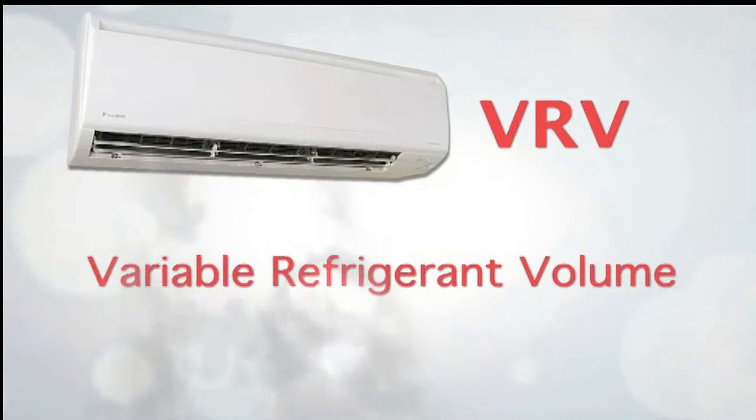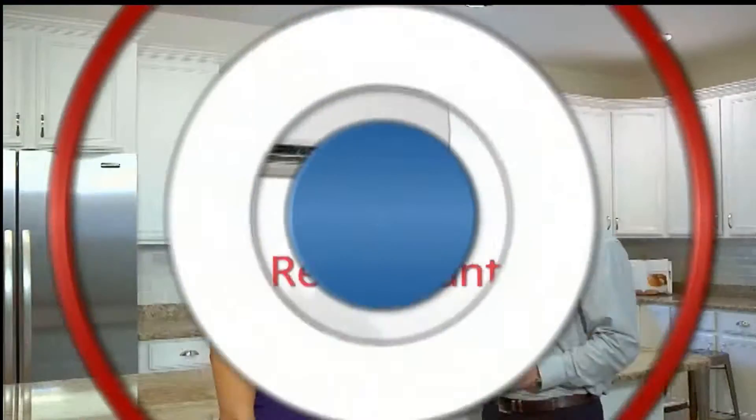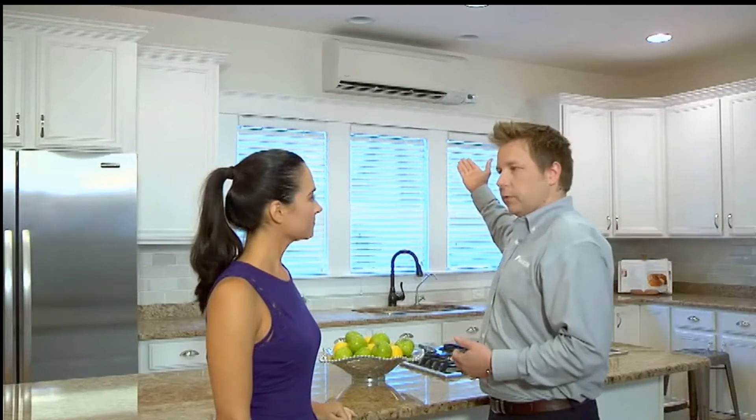So it's called VRV — what is it and what does it stand for? VRV stands for Variable Refrigerant Volume. It's a highly efficient and very flexible system. In a residence, it can provide heating and cooling zone by zone, room by room. Here's an example of a ductless indoor unit providing heating and cooling directly to this space.